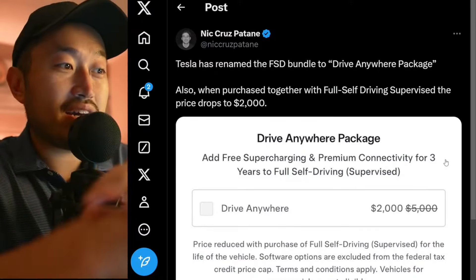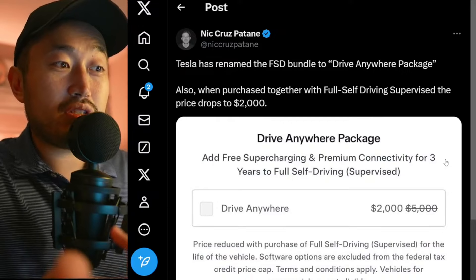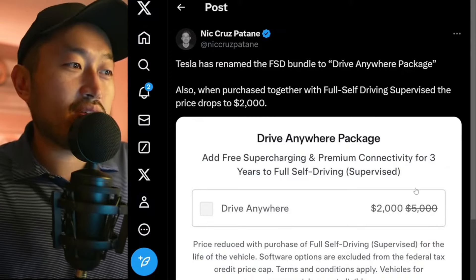I kind of like this deal because I really feel like you can get a good, decent value out of $2,000 — three years of free supercharging, you can definitely get that valuation back. And especially the premium connectivity, that's a dollar-to-dollar valuation as well.